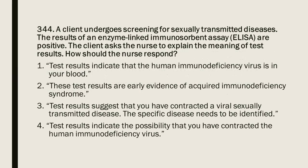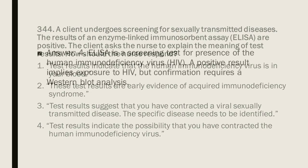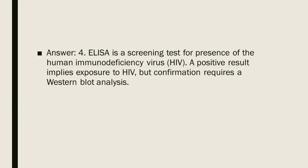Question 344: A client undergoes screening for sexually transmitted diseases. The results of an enzyme-linked immunosorbent assay (ELISA) are positive. The client asks the nurse to explain the meaning of the test results. How should the nurse respond? Answer: 4. ELISA is a screening test for presence of the human immunodeficiency virus (HIV). A positive result implies exposure to HIV, but confirmation requires a western blot analysis.